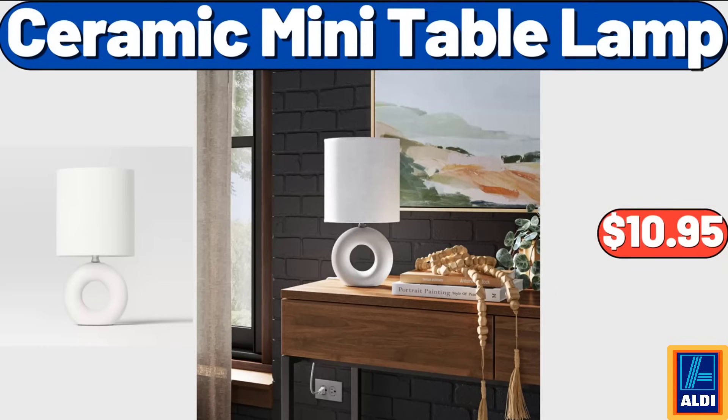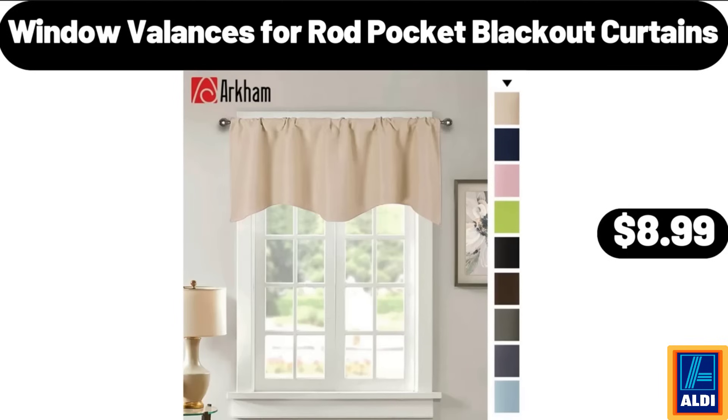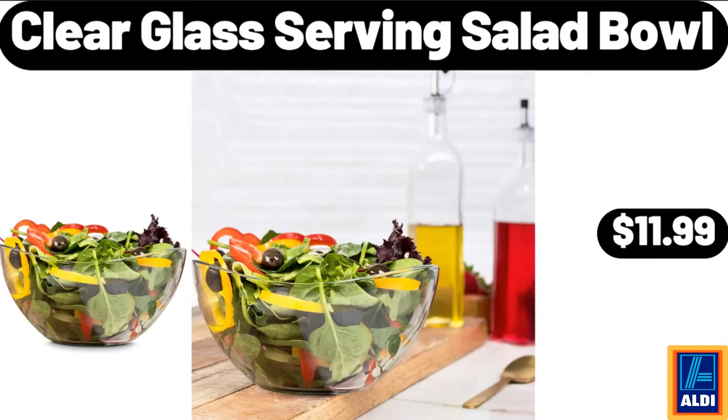Ceramic mini table lamp, $10.95. Fruit and vegetable basket, $38.99. Window valances for rod pocket blackout curtains, $8.99. Clear glass serving salad bowl, $11.99.